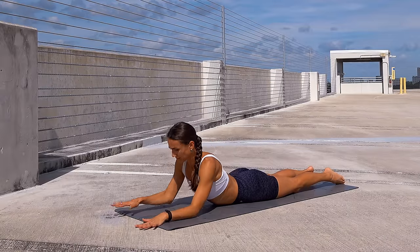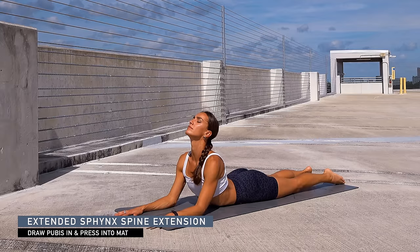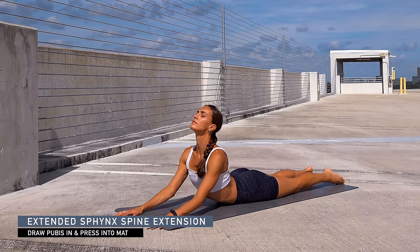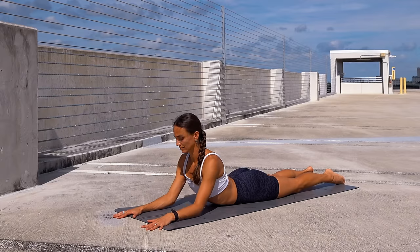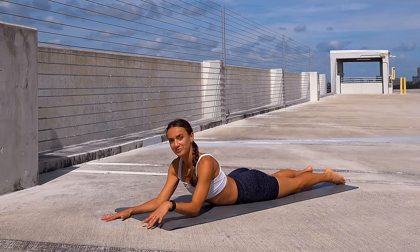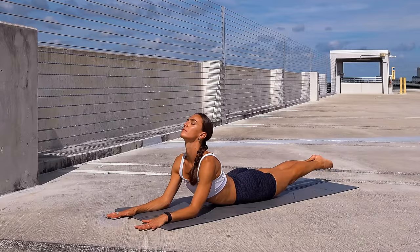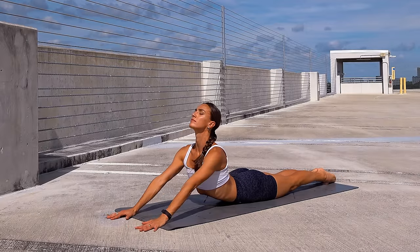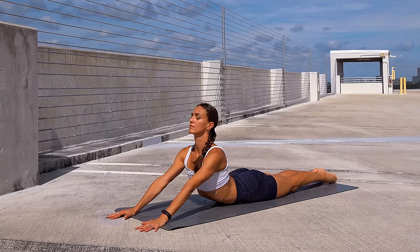Exhale lower the forearms down. Start moving your forearms slightly forward into extended sphinx, drag the forearms back as you lift through the heart, then lift the elbows. Breathe here. Exhale lower, move the forearms to the front, drag them back and lift through the heart. Keep your feet together, energize the legs, and lift the elbows — notice how it feels.